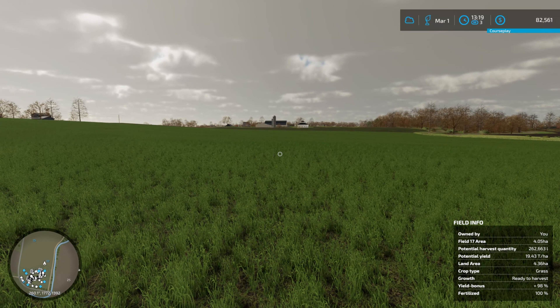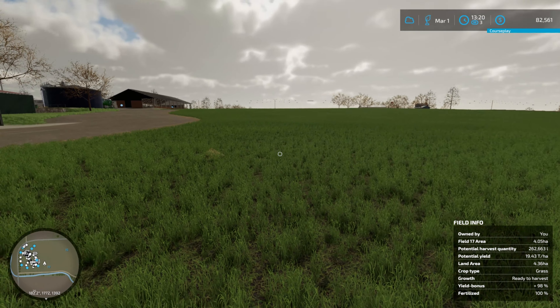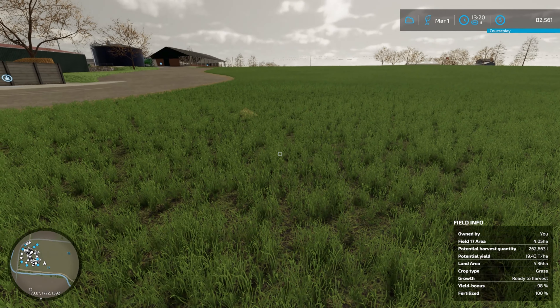I would imagine tomorrow or the 1st of April we should get the second stage of growth. I'm going to see if that 19.43 tonnes per hectare changes, because that'll tell me exactly if we're going to get more yield if we wait until the second stage or cut it now. If it's identical tonnes per hectare, we'll just cut it from now on.